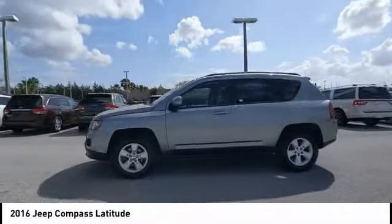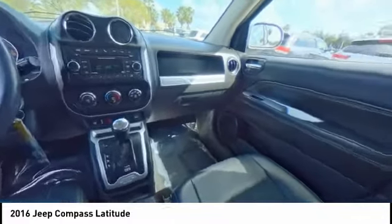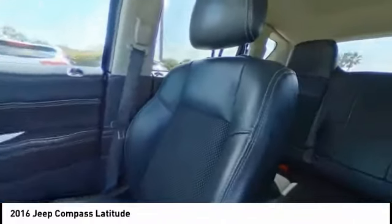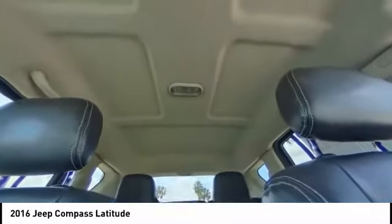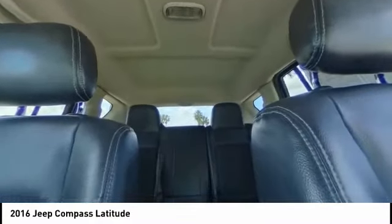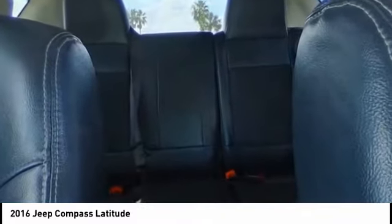This vehicle has less than 75,000 miles. Here are some of this vehicle's great options: tire pressure monitor, heated mirrors, electronic stability control, alloy wheels, rear spoiler, brake assist, traction control, and engine immobilizer.